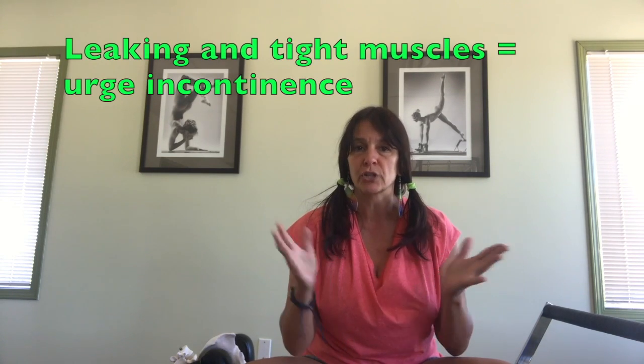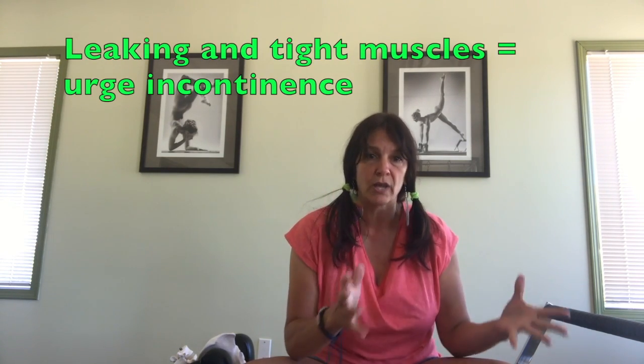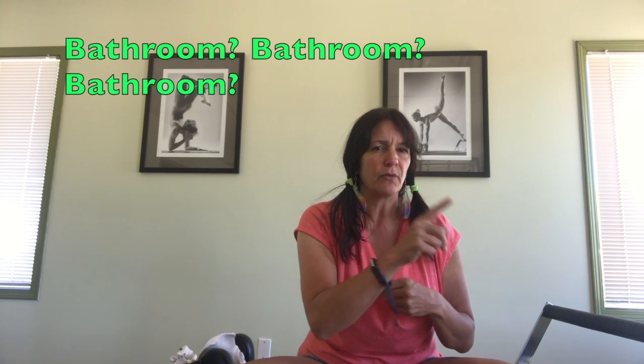If somebody's leaking and they have too-tight muscles, they often have what's called urge incontinence rather than stress incontinence. Stress incontinence is more when you're sneezing, laughing, coughing, lifting, exerting yourself, or running — there's too much pressure exerted down onto the pelvic floor and leakage happens.